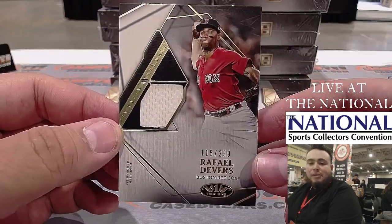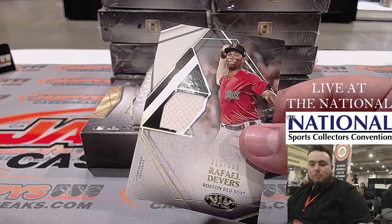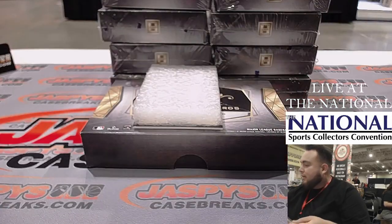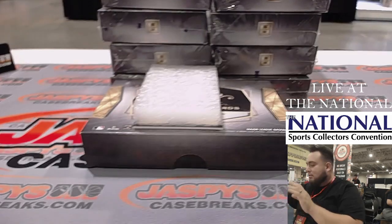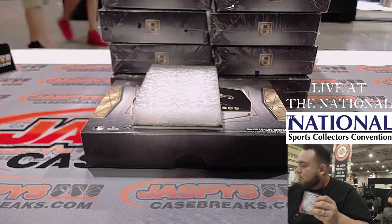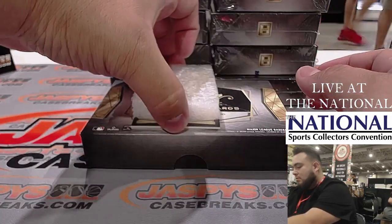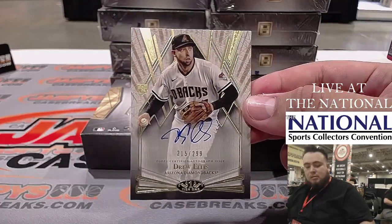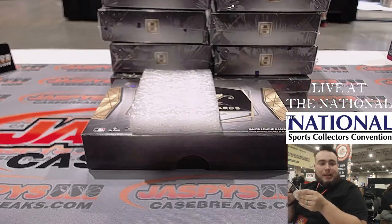First one is Raphael Devers to $2.99. Devers is right there — that's Boston Red Sox, going to Jonathan Kent. Next we have Drew Ellis to $2.99, and Diamondbacks is going to Andy Owens.